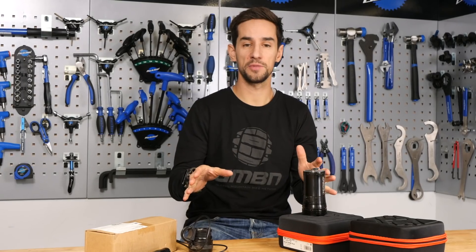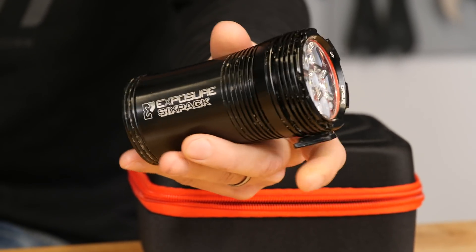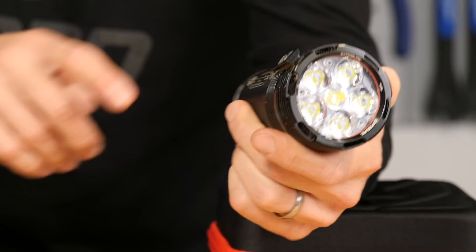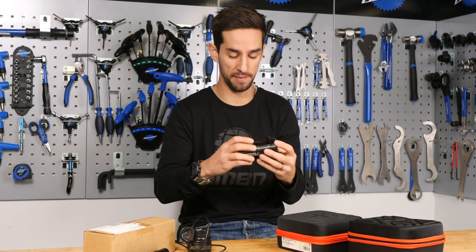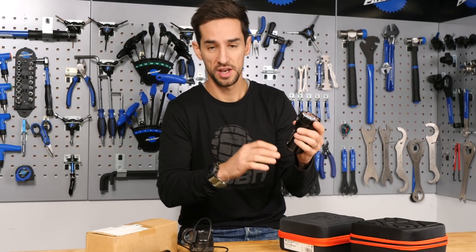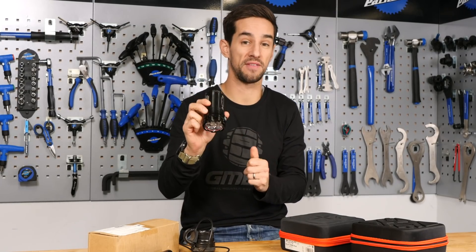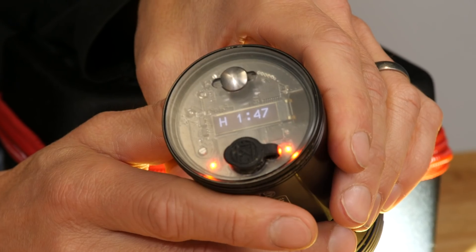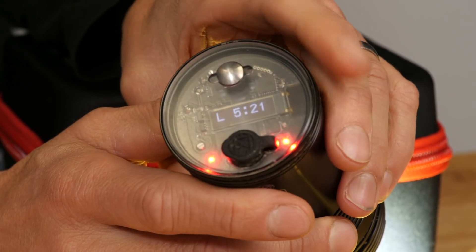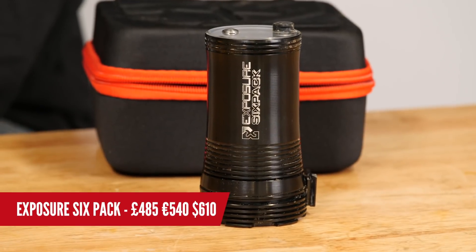We've got two lights at opposite ends of the spectrum. Firstly, this one from our partner, Exposure — this is their Six Pack. This is one of, if not the most technologically advanced lights on the market. You've got 10 different modes, so you can really customize the burn time. It's also got that Reflex technology — an accelerometer that will bang the light up to max power, 4750 lumens. You can also get a sync version using your phone app to personalize burn times. It's £485 — that truly is a super light.